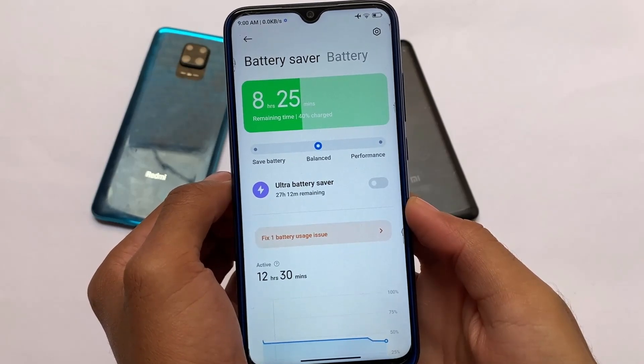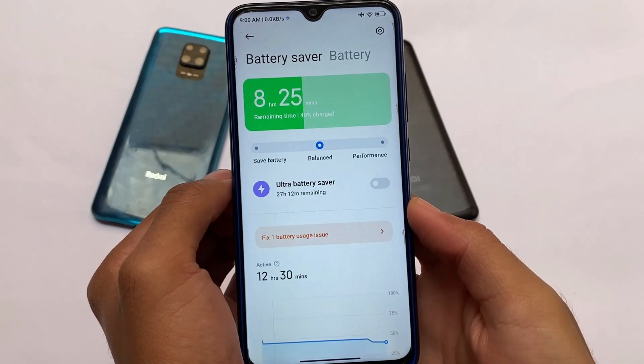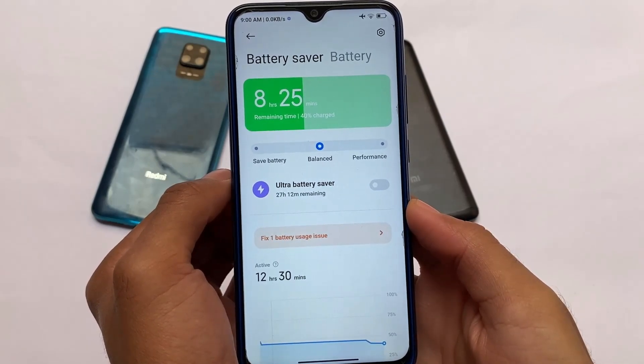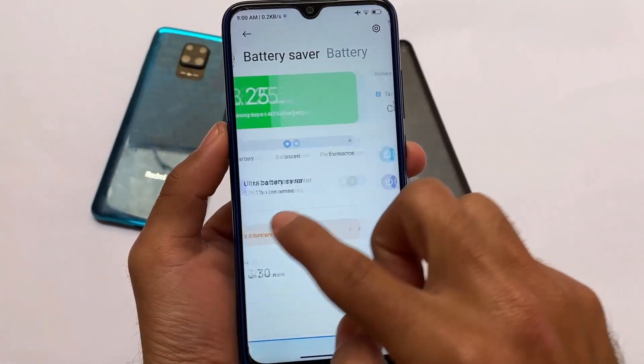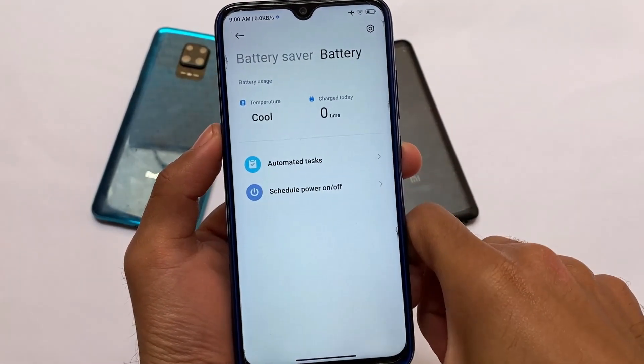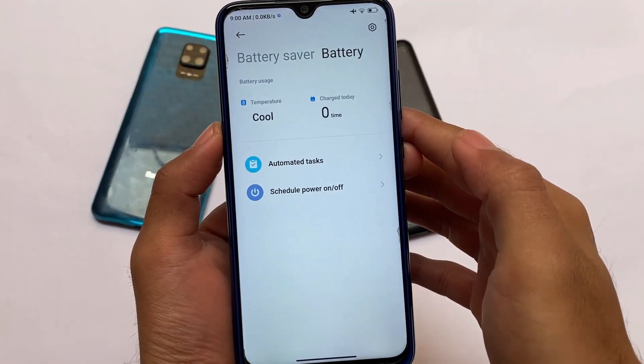One interesting feature is the battery section, where you have modes available: balanced mode, performance mode, and save battery — which means battery saver. The performance mode is actually quite useful and some users will definitely use this.